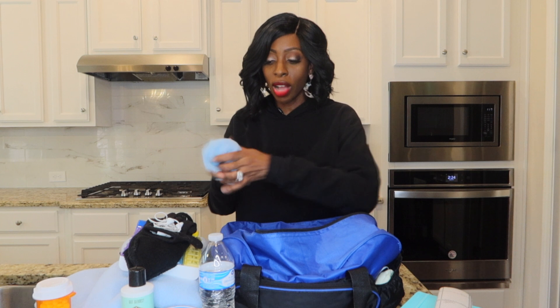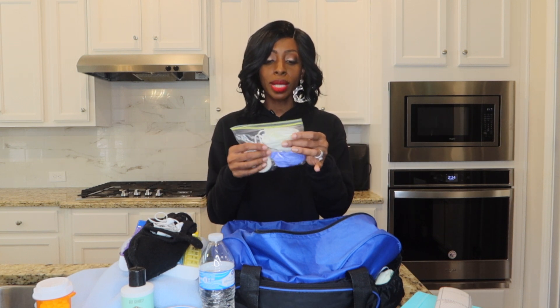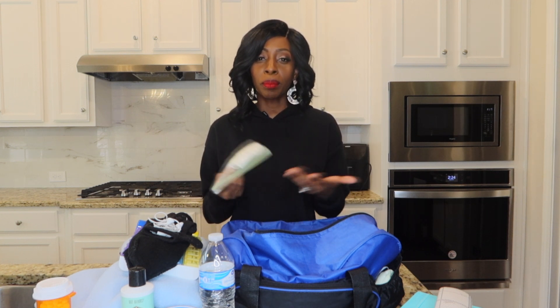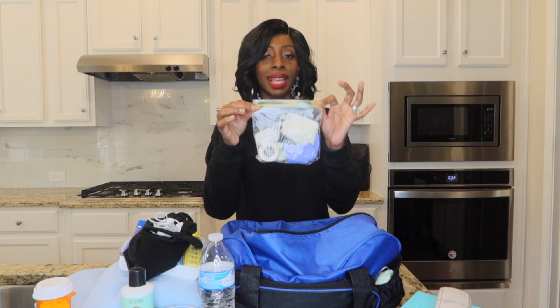Next item is socks. I always have a pair so if I go to dialysis in sandals in the summertime I can just throw them on. I also have my essential kit in a little zip-lock bag. Even though they bandage you up when you're done, accidents can happen on the way home. So I keep a mask, extra bandages, gauze in case I bleed, and gloves to keep germs away — all in that essential bag.